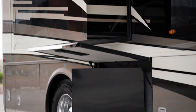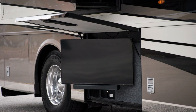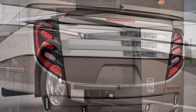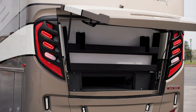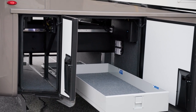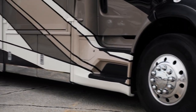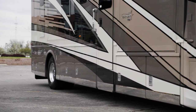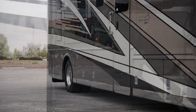Add the available outdoor entertainment center and you'll get a Samsung TV and soundbar. Rear cab storage provides loads of space for luggage and gear, as do the lighted exterior storage compartments, which come equipped with power door locks.